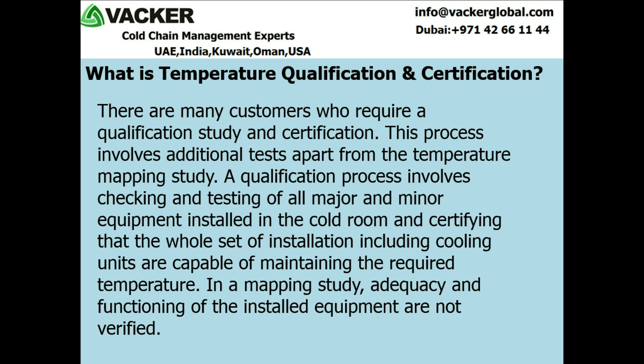Now we will explain about temperature qualification. There are many customers who require a qualification study and certification. This process involves additional tests apart from the temperature mapping study. A qualification process involves checking and testing of all major and minor equipment installed in the cold room and certifying that the whole set of installation including cooling units are capable of maintaining the required temperature. In a mapping study, adequacy and functioning of the installed equipment are not verified.